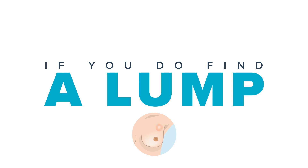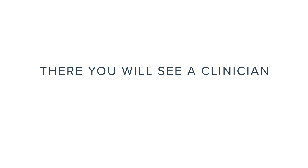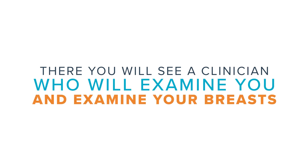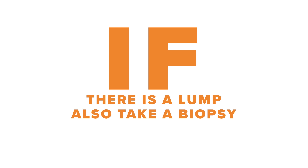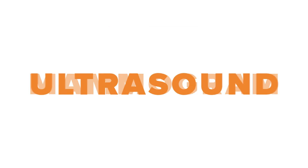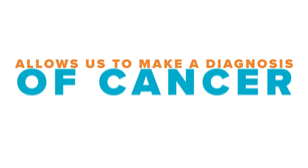If you do find a lump and report it to your GP, they will refer you to the breast service. There you will see a clinician who will examine you and your breasts, and then order a mammogram and/or an ultrasound. If there is a lump they will also take a biopsy, and it's the pairing up of all of these tests that allows us to make a diagnosis of cancer.